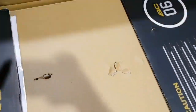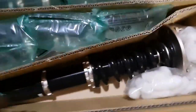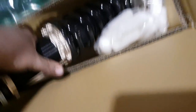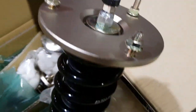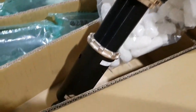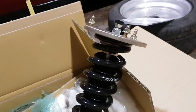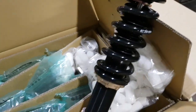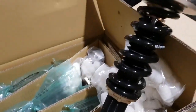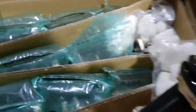So many boxes. Stickers — in love with them already. I've had a couple of sets of BCs before, but never actual brand new; they've always been second hand and pretty much new. But for the price of them, quality wise, hands down BC are probably the best in the market without spending over a thousand pounds. These were just over £800. They're the BR version.